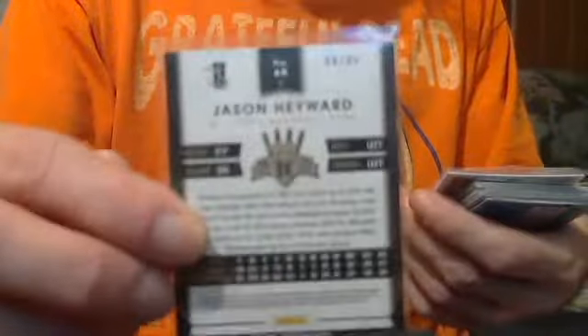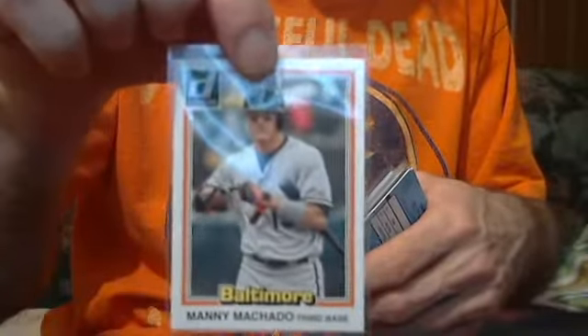Diamond Kings Jason Heyward silver short print, numbered to 99 — $5. Manny Machado 1981 retro insert short print — $5.